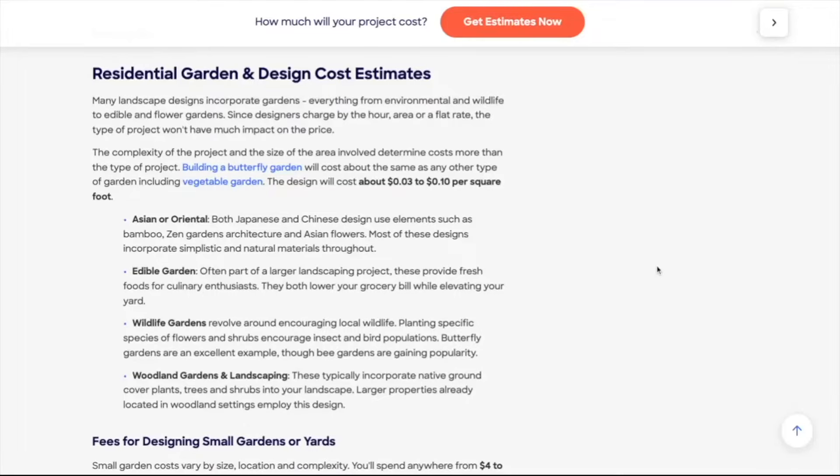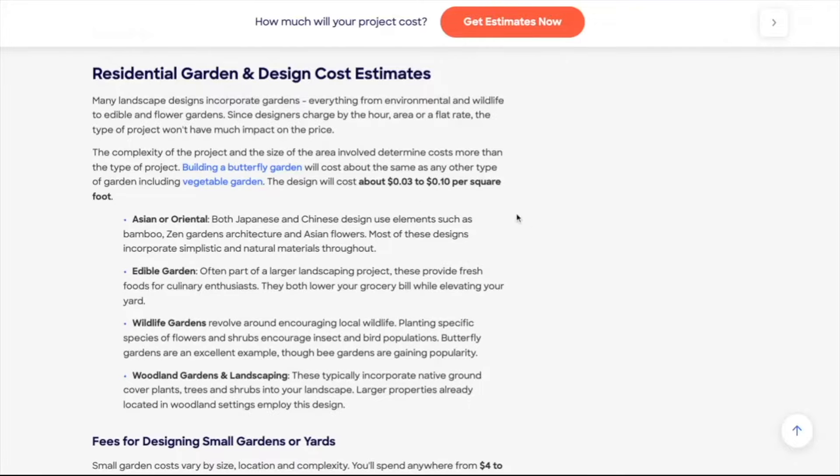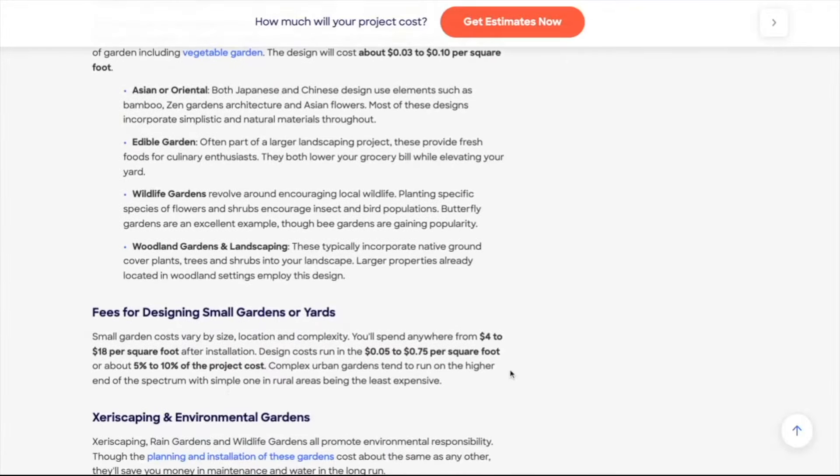Here in the United States, the hourly rate for a landscape designer ranges between $50 to $150 per hour, depending on who you hire, their experience, and where you live. HomeAdvisor also shares the average cost per square foot for a landscape design — ranging anywhere from $0.03 per square foot to $0.75 per square foot, depending on the many factors that affect the cost of your landscape design.